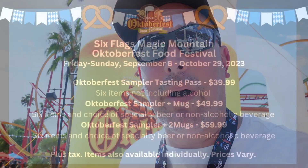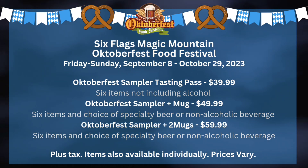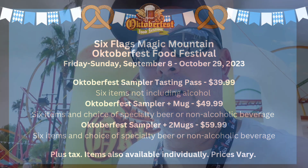We're back at Six Flags Magic Mountain. It is day number two of Oktoberfest. We came yesterday for Frightfest but didn't get to eat. We're gonna head inside. You can purchase items individually at the individual booths or buy a tasting card. They're $39, $49, or $59. They each come with six tastes. If you do the $49 you get one plastic beer stein, and the $59.99 you get two. Let's go eat.